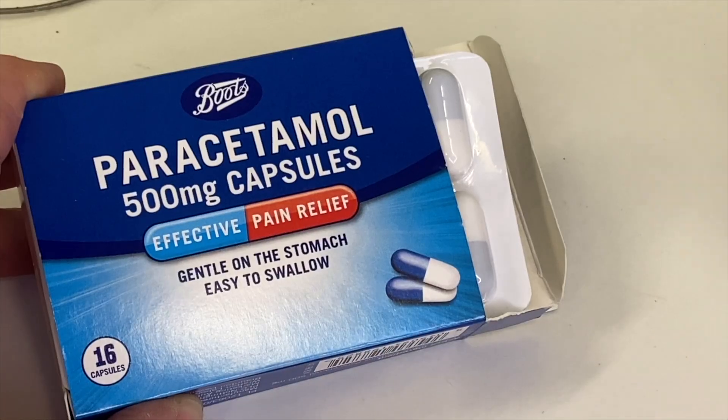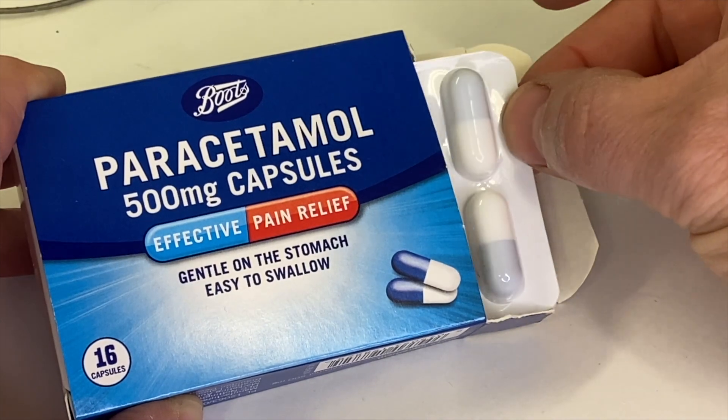After tablets, capsules are the second most common type of dosage form, and I'm sure you'll be familiar with them. If you've watched the video on tablets – and if you haven't, I put a link below – then you'll know they were patented by a Brit in 1843.